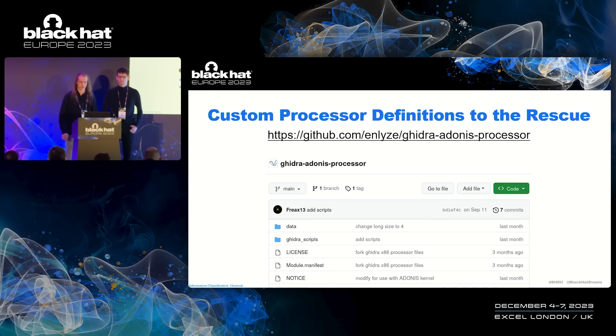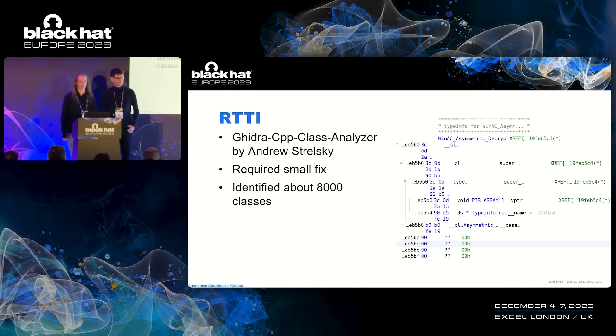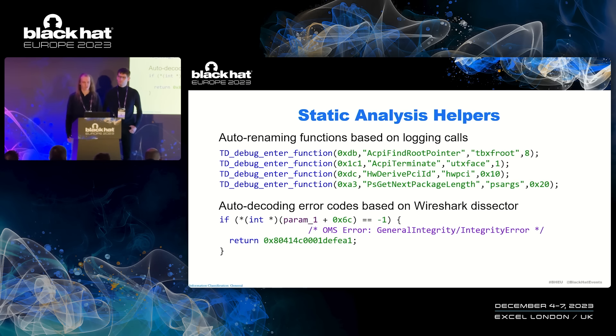We noticed the firmware contains a lot of RTTI — runtime type information — which provides context about C++ classes. There's a great plugin by Andrew Stelsky that required one small fix and also depended on those pointer sizes from earlier. That fix has since been upstreamed, and we were able to identify about 8,000 C++ classes. We also wrote scripts to recover function names, since there's a certain function called by many functions that contains the function's name. The communication protocol contains a lot of easily recognizable error codes, so we also wrote a script to decode those errors and annotate them with comments. All of those scripts are part of the plugin available on GitHub.